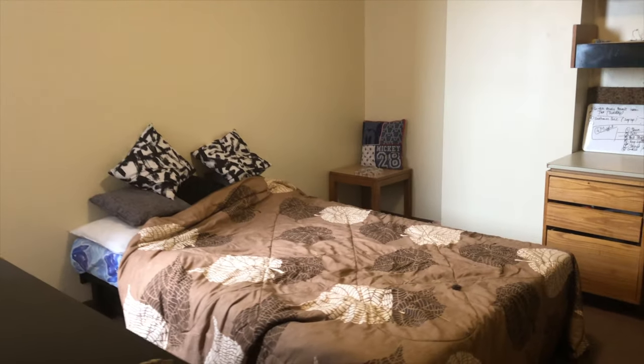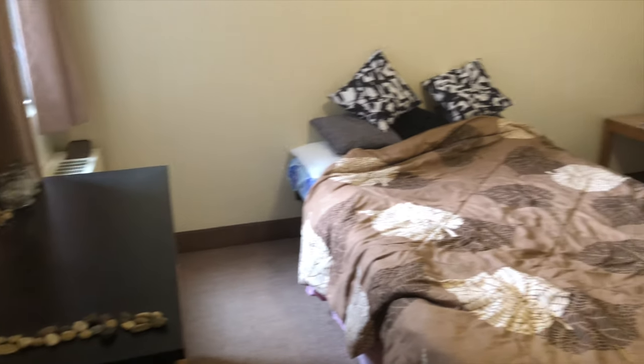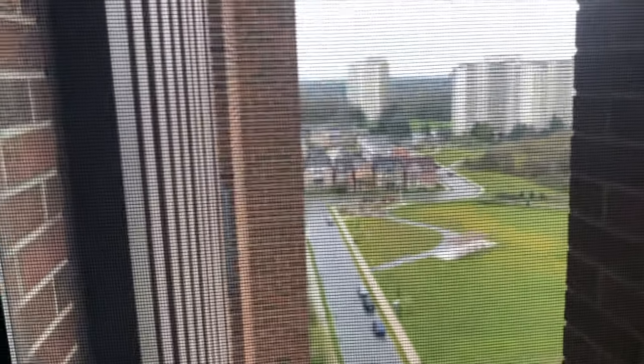Now let's go to the other room. So there's a closet right in front of the door, and then there's a queen-size bed here as well. This is the decoration that she has done for herself. And you get the study table here as well, and this is the view from the other room.